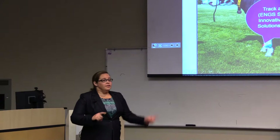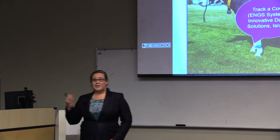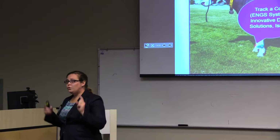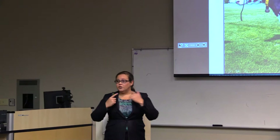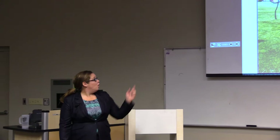The front right leg has a TrackCow by ENGS Systems, which determines lying time, lying bouts, and steps. There's also a cable in front of the feed bunk — as a cow steps into the feed bunk area to eat, the system records that 568 is at the feed bunk. So it's not true eating time, it's time at the feed bunk and feed bunk visits. On the left leg is CowScout by GEA, which determines activity and number of steps.